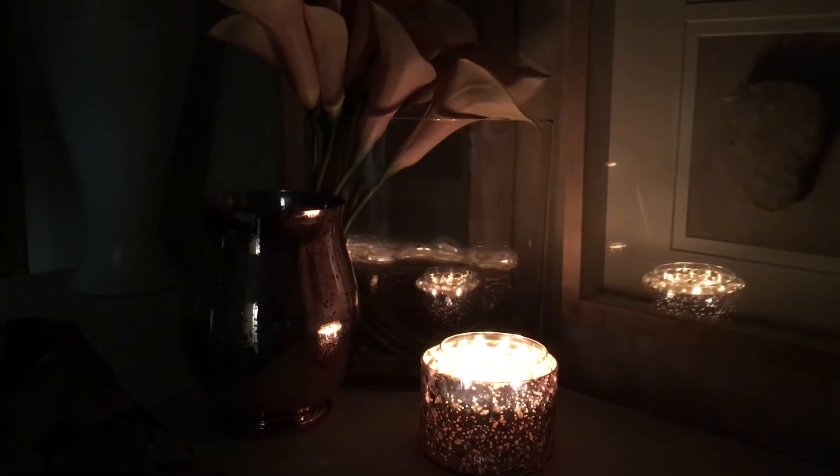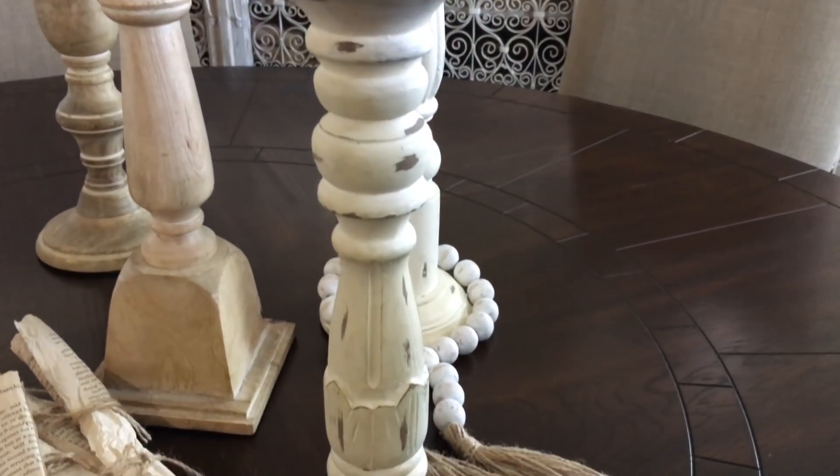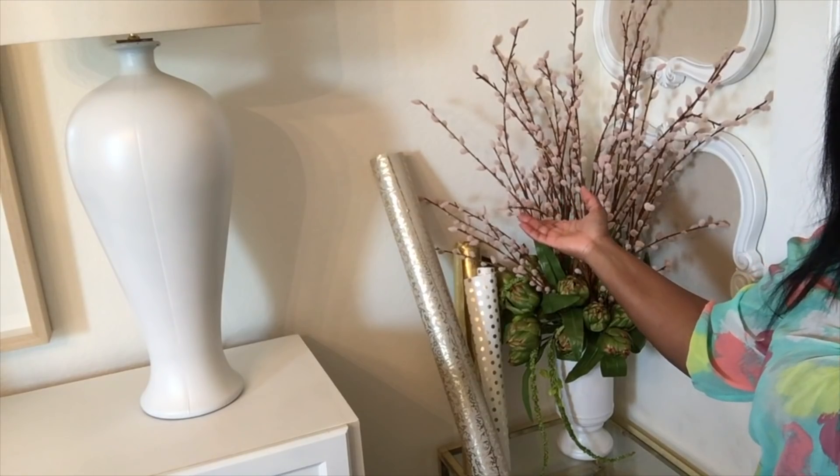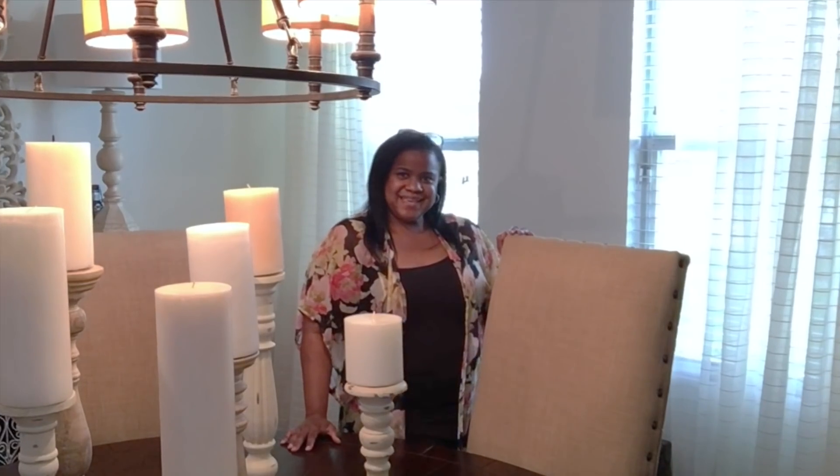These are just some simple things that you can add, or that you might already have around your house, to add that simple but romantic touch for the summer. Remember, this is the Summer Romance Series. This has been Chanel, and I'll see you next week.